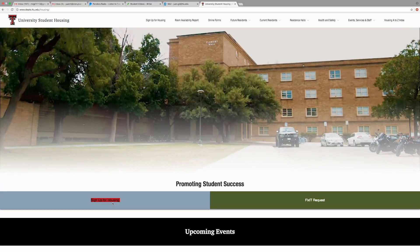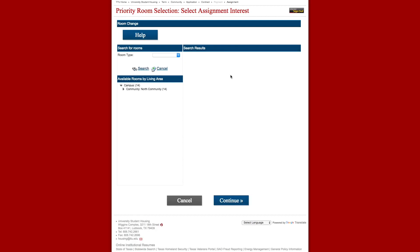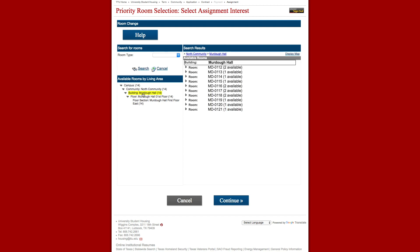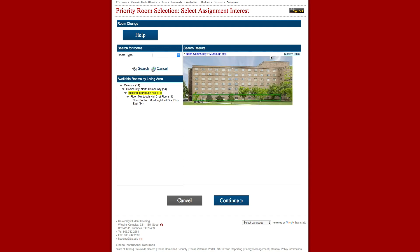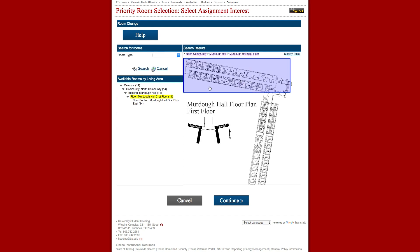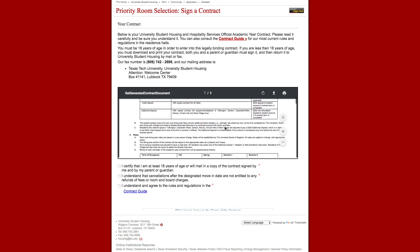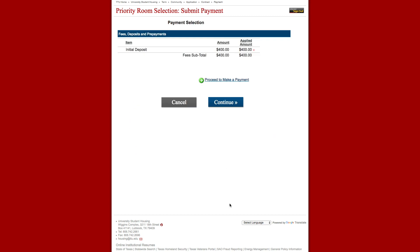The room selection process is found online at housing.ttu.edu. Before deciding on a room, students must decide if a learning community, hall, or roommate is their priority choice. For students who choose a learning community, the online process will show community and hall recommendations specific to that student. After acceptance into the university and the college, students will select a given room within the specific learning community. Students who choose a hall or roommate as their priority choice can choose their desired room based on availability. A signed contract, $75 application fee, and $400 initial deposit are due prior to selecting a room.